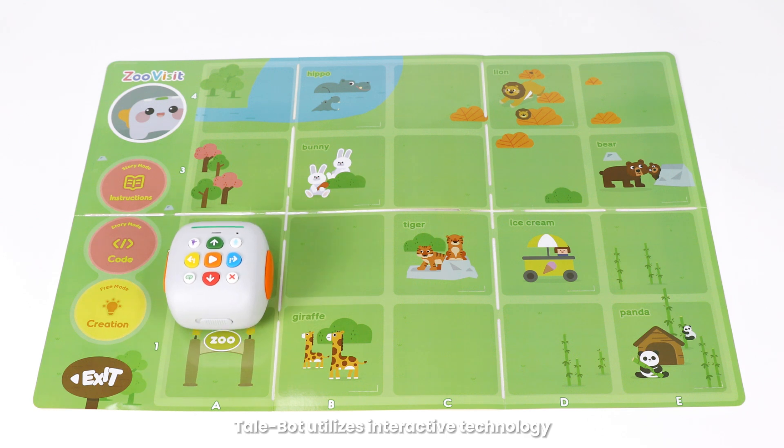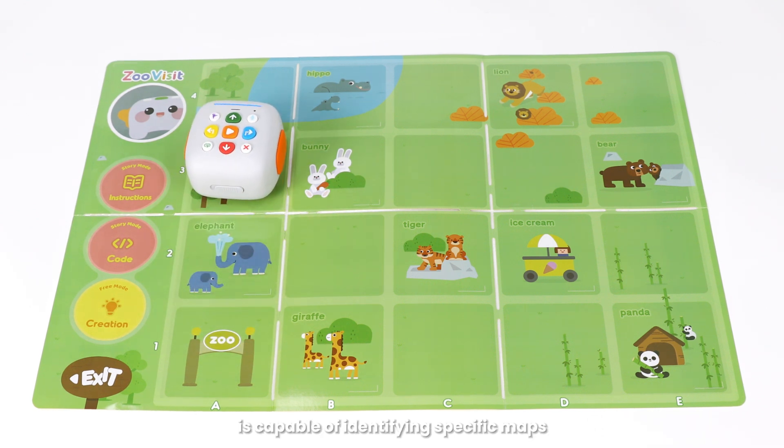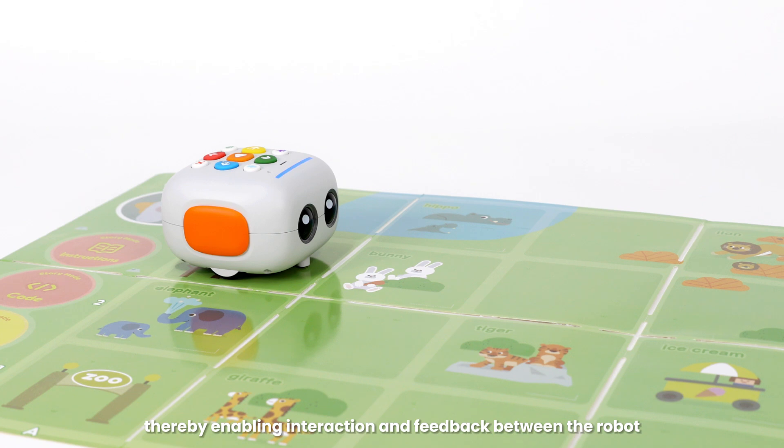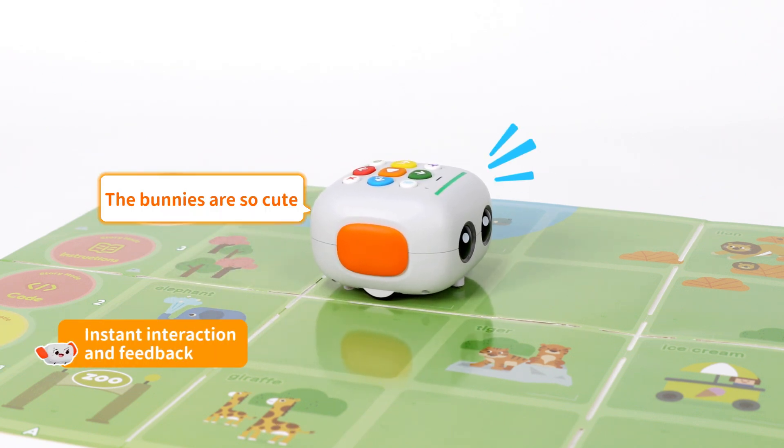Tailbot utilizes interactive technology, is capable of identifying specific maps, thereby enabling interaction and feedback between the robot, map, and children. The bunnies are so cute!